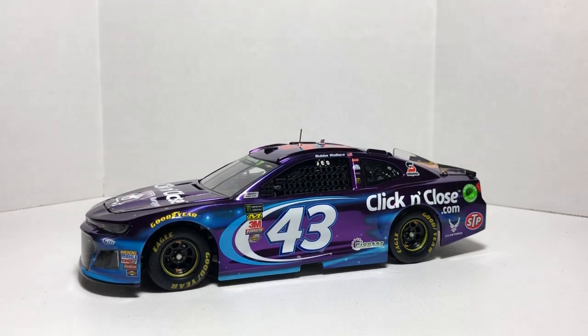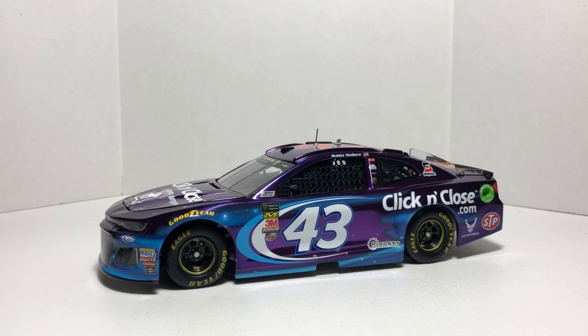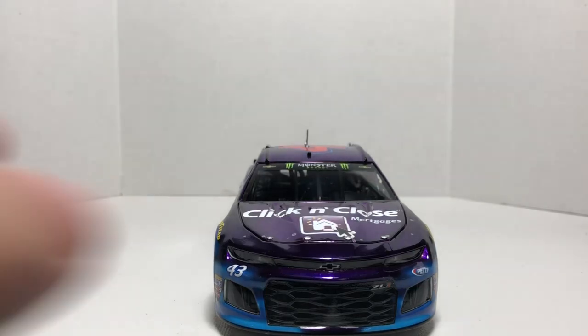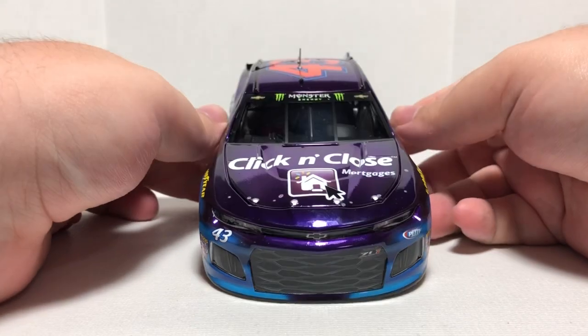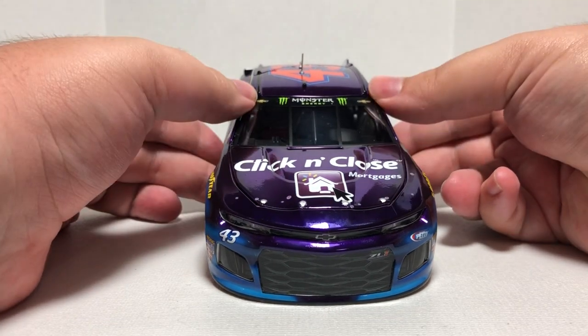Moving on to the die cast itself — it's a looker. That chrome color chrome purple really stands out on this particular ZL1. Starting off on the front of the car, we do have the number 43 on the right side, the Chevy bowtie on the middle, headlight detailing, ZL1 on the lower grille, and Richard Petty Motorsports up here. On the hood we have Click and Close Mortgages, Monster Energy, and the Chevy bowties.